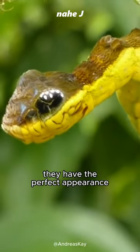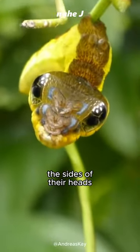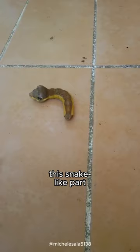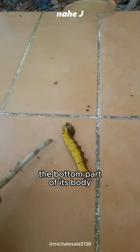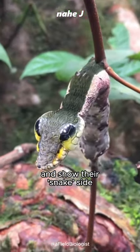They have the perfect appearance of a miniature viper and can even inflate the sides of their heads into triangle head shapes using air. This snake-like part is actually the bottom part of its body. When threatened, they will hang on their hind legs and show their snake side.